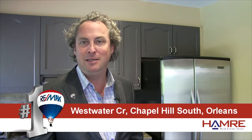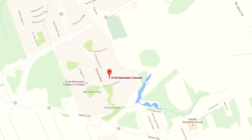Hi and welcome. Steve Hamry here from the Hamry Real Estate Team at RE-MAX in Ottawa. I'm in beautiful Chapel Hill South on Westwater Crescent. It's a beautiful street, close to some great schools, parks and recreation.